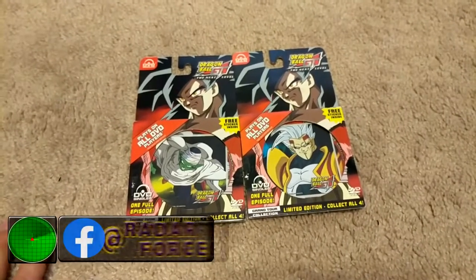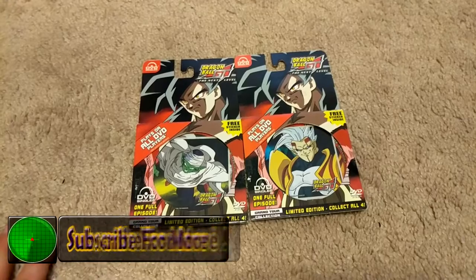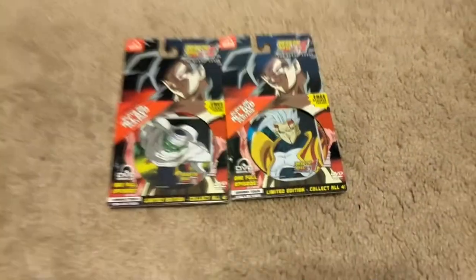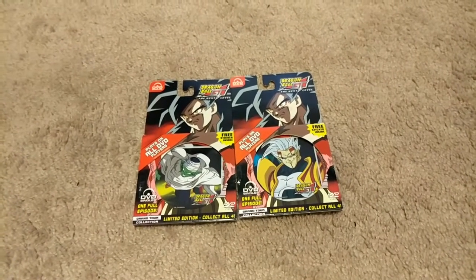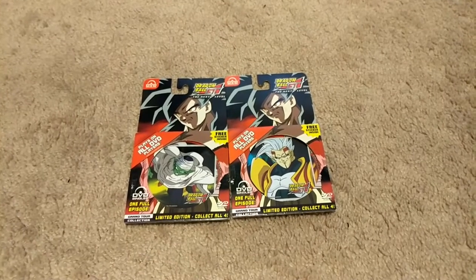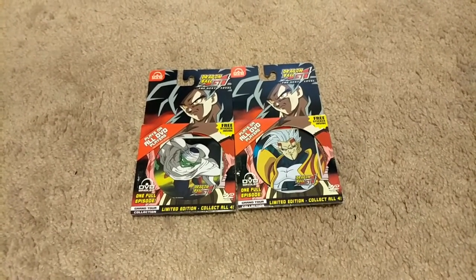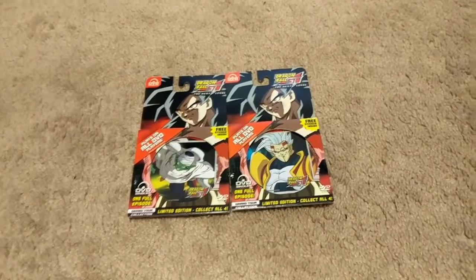I have the Piccolo and the Baby Vegeta mini DVDs — super rare. I am very lucky to get them. A guy contacted me and he had these two that I needed and was willing to sell them. Words cannot describe how thankful I am. Without the help of everybody around me I would definitely not be where I'm at with my collection.